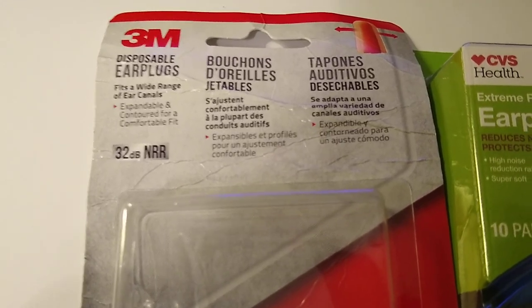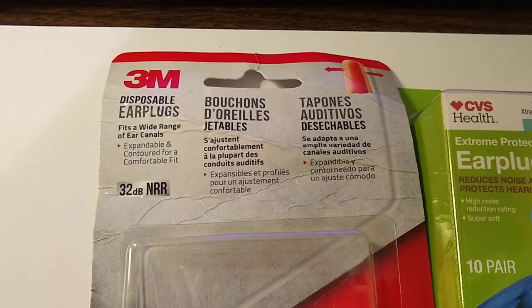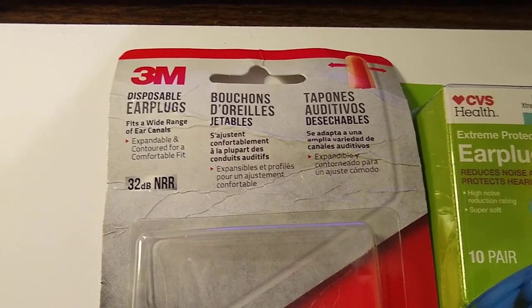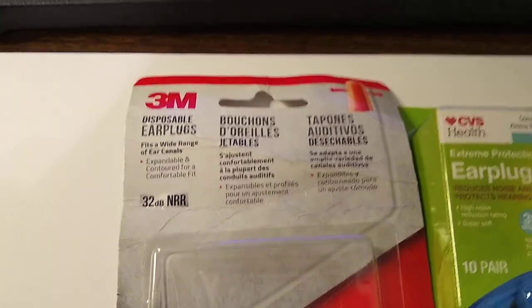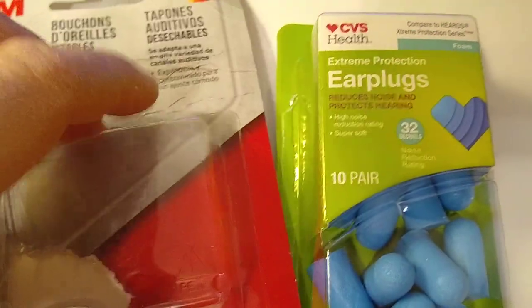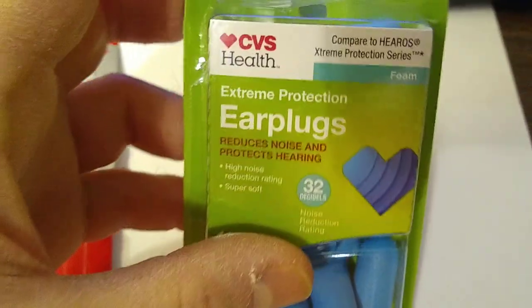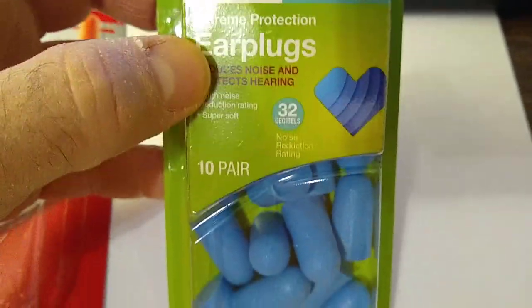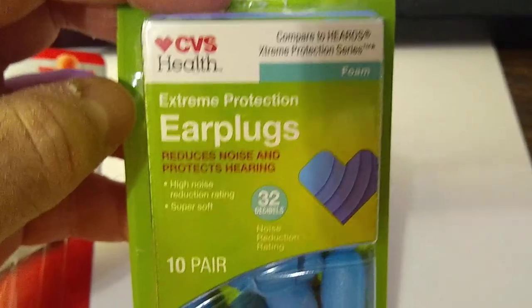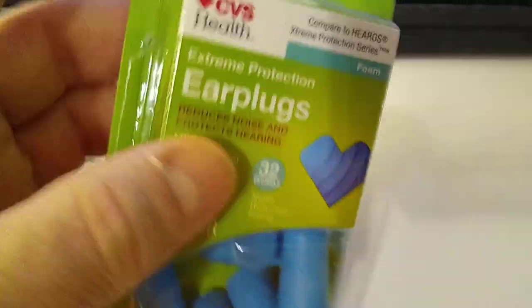Home Depot also sells another brand in a big plastic bottle — I believe it's called Milwaukee. I didn't try them; I was afraid to spend the money and have to return them again. I looked around at Walgreens and ended up at CVS. CVS has about three different types of their CVS Health earplugs. This one said 'Extreme Protection, reduces noise and protects hearing, 32 decibels' — 10 pairs, probably about the same count as the 3M pack.